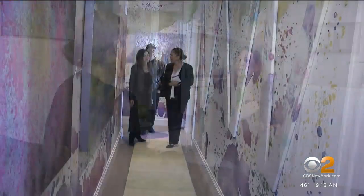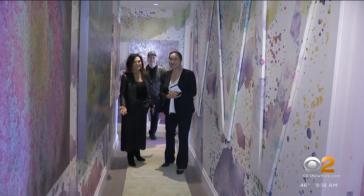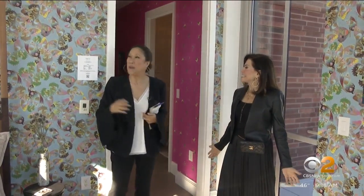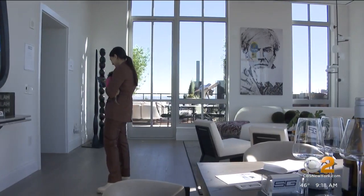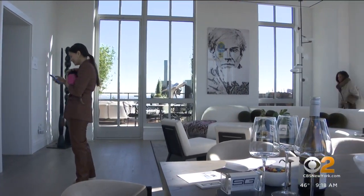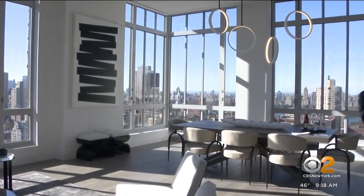Interior designer Iris Dankner came up with the Holiday House 14 years ago after being diagnosed with breast cancer. She combined her love of interior design and her passion to eradicate breast cancer, and thought of Holiday House because every day is a holiday after you have breast cancer. All the money from ticket sales goes to the Breast Cancer Research Foundation, and so far Holiday House has raised nearly $2 million.